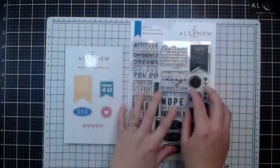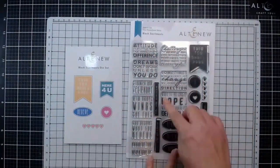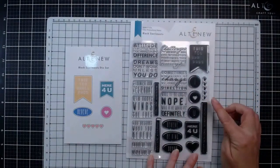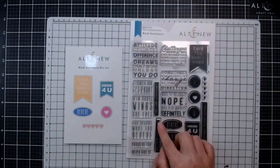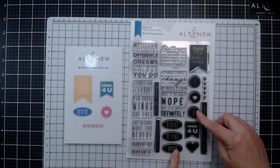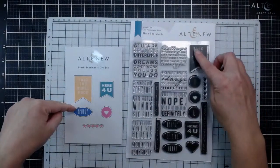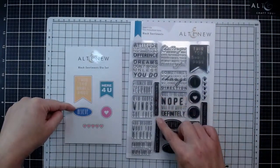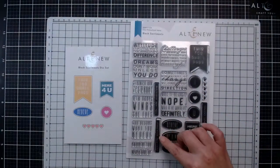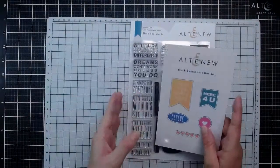Next up we have the Block Sentiments. You can see we have various different blocked sentiments, and we also have ones in little banners, strip ones, as well as oval and circular ones. As well as the stamp set we do have the matching die set, which is going to cut out the flag images and the oval and circle ones. The strip ones are really easy to cut out by themselves, so I don't think we need dies for those.